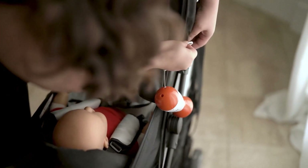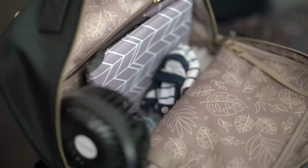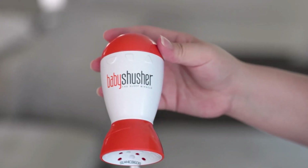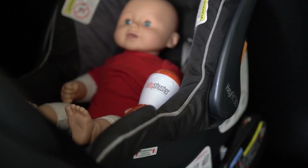Perfect for nap time or bedtime, it's portable and easy to take on the go. Parents swear by it, making it an essential tool for anyone with a newborn. Forget sleepless nights — this device will give both you and your baby the rest you need.